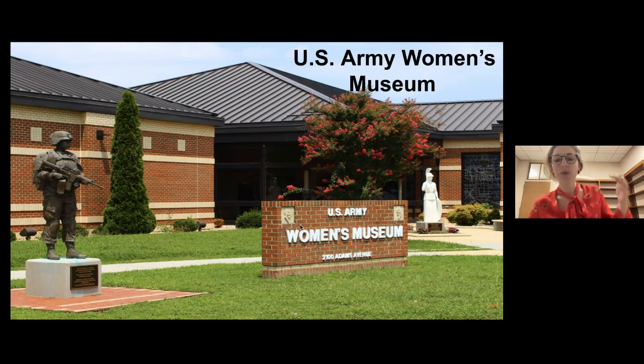Just real quick before we jump in — this is the outside of our museum. Even though you see me inside, this is what it looks like outside, and we are located on an army base. We are the only museum in the world that tells the story of women throughout the U.S. Army all the way back to the beginning, including the Revolution.